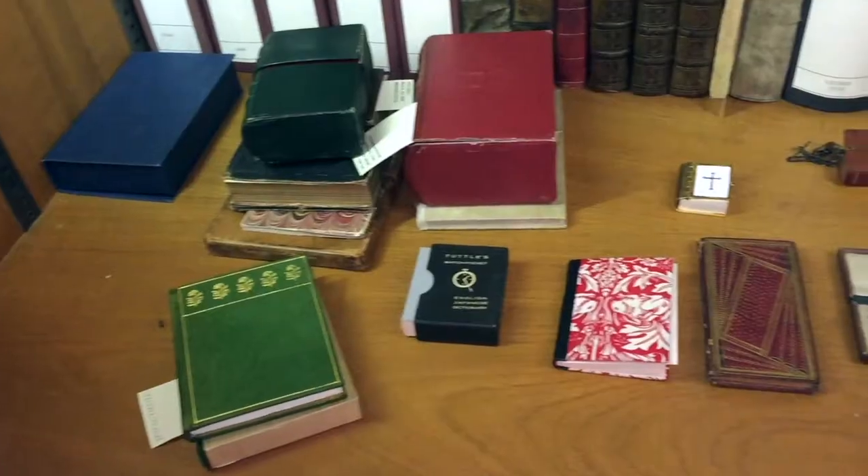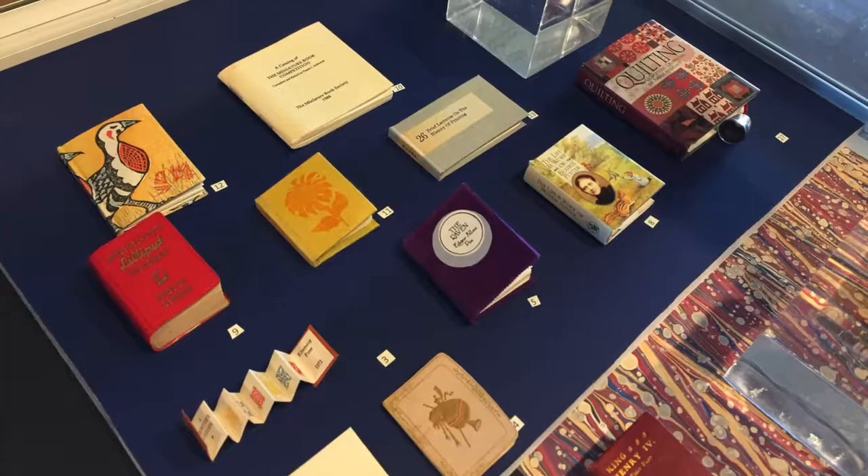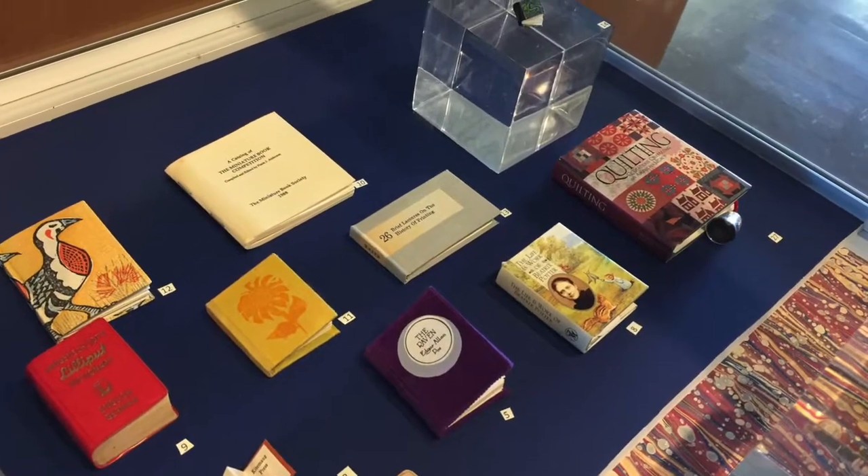From this collection and the first collection, I chose books to put on display, including the tiniest book in the collection.